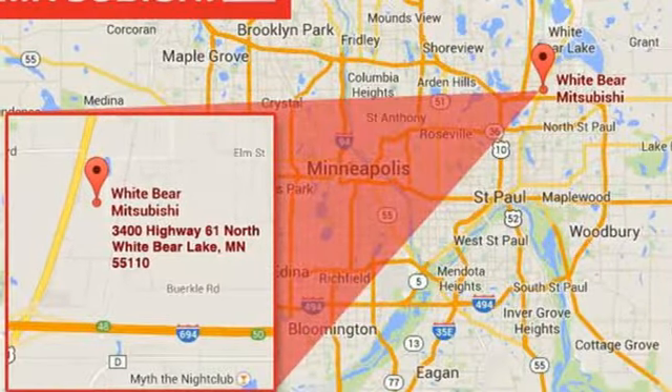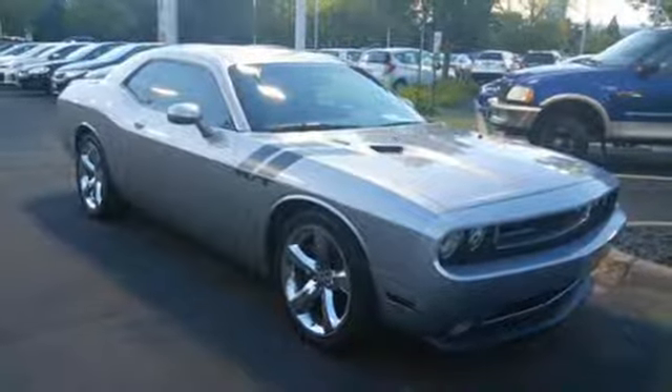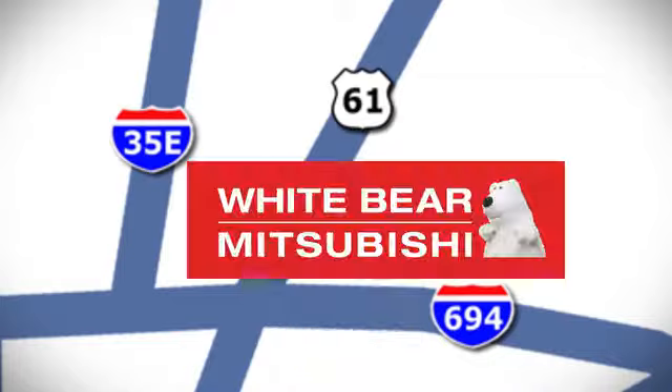So go ahead and feel free to capture your youth and test drive a car that is as tough and cool as you. We're conveniently located at 3400 Highway 61 North in White Bear Lake, Minnesota.